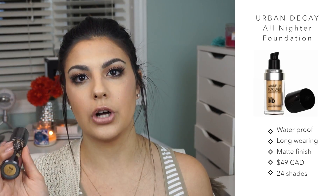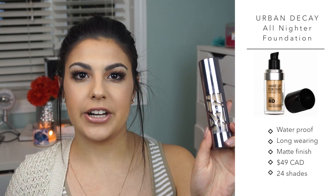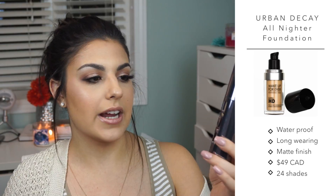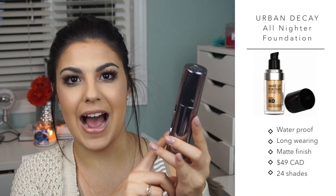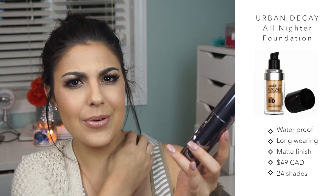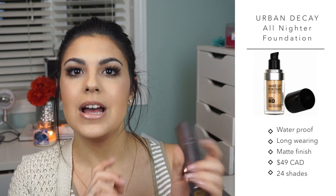Last but certainly not least is a newer foundation — probably the newest one of all of these. It is the Urban Decay All Nighter Foundation. I adore it. As you can see I've already made a dent and I've only had it about four months. I have the shade 4.0. The second this was launched I knew I wanted it — I knew right away I needed this foundation.